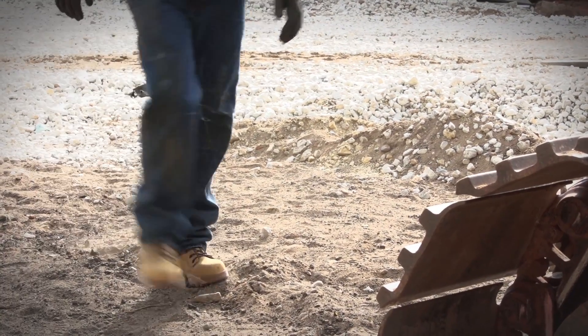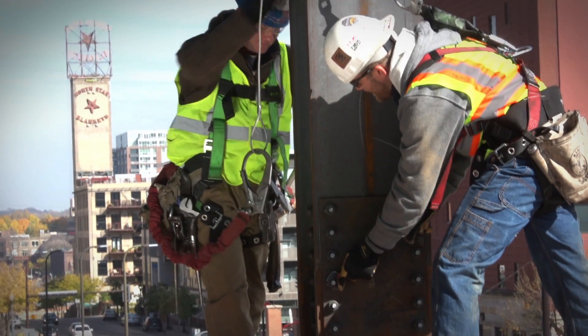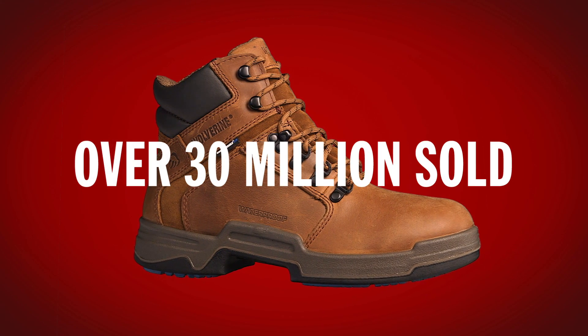This is serious, durable construction paired with comfort technology that's proven and still going strong — with over 30 million pairs of DuraShox boots sold.